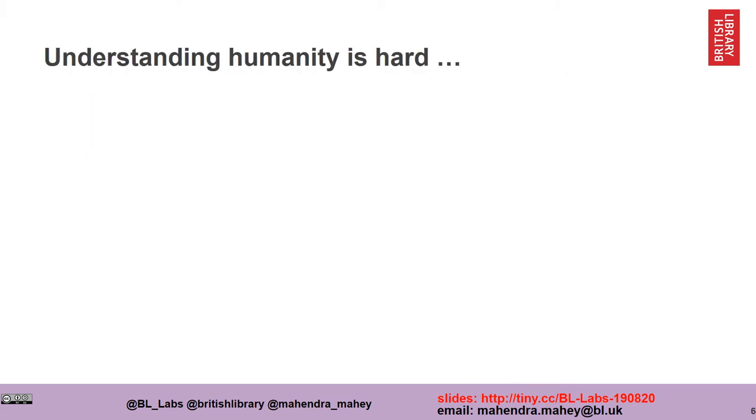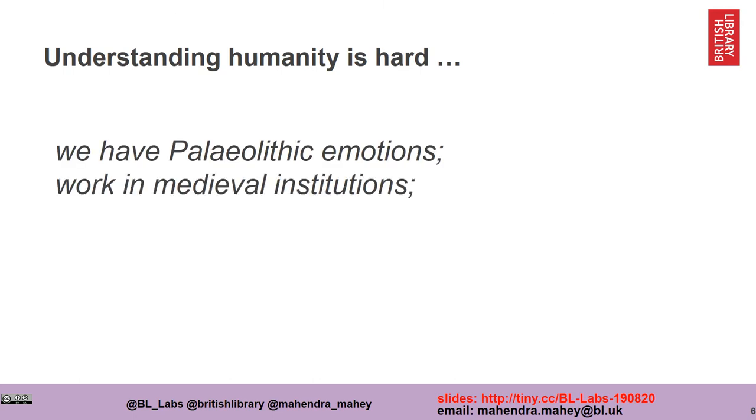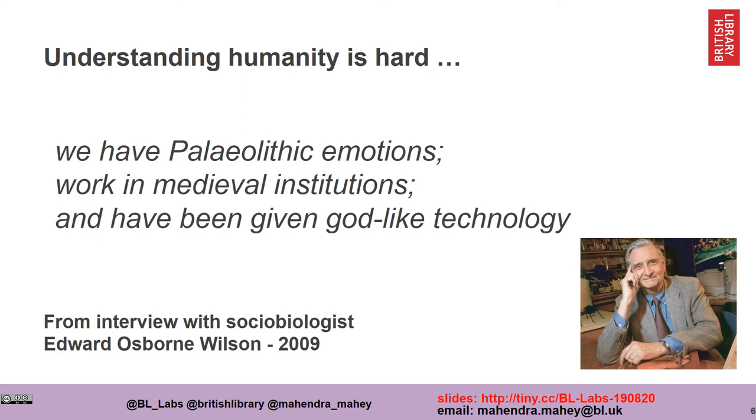BL Labs works with people. Understanding people is hard, and I'd like to characterize this with a quote: "Humans have paleolithic emotions. We often work in medieval institutions, but we've been given this godlike technology." This quote from Edward Osborne Wilson really summarizes the challenges that Labs has working with people.